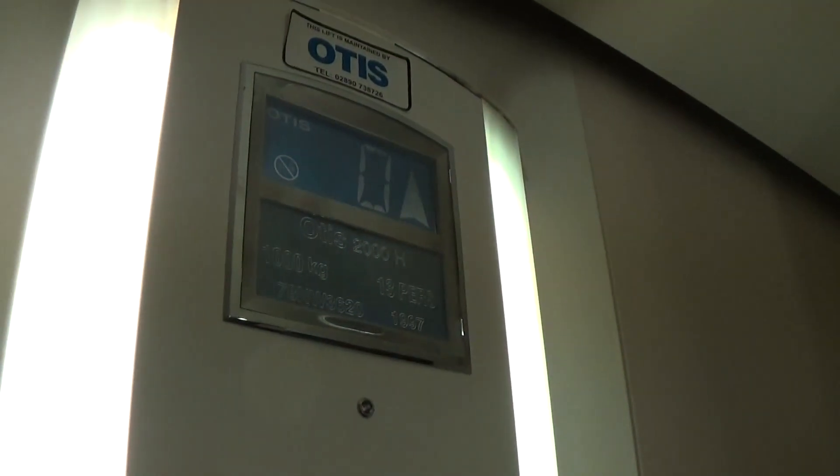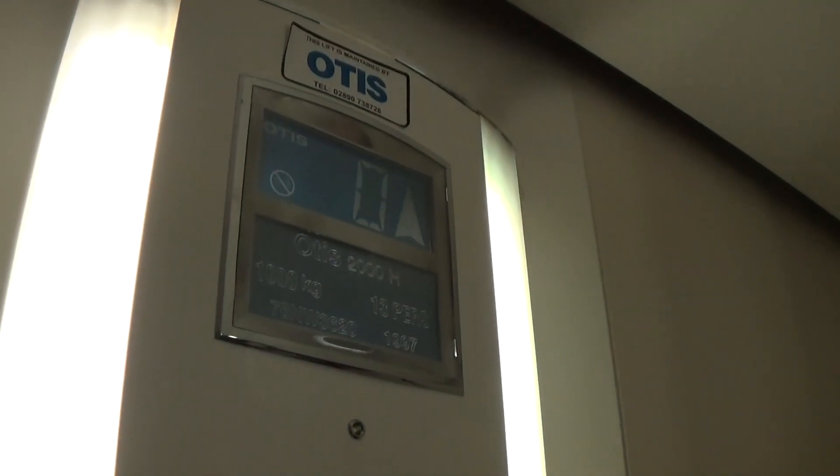Capacity is 1,000 kilos, 13 persons, built in 1997 — 22 years ago.